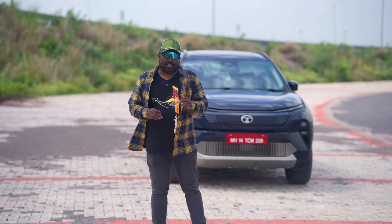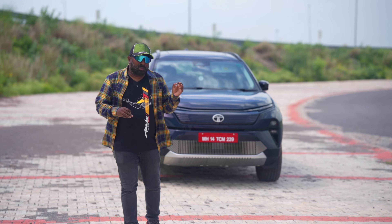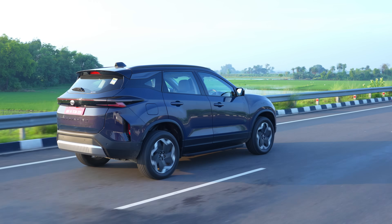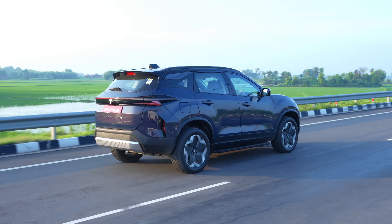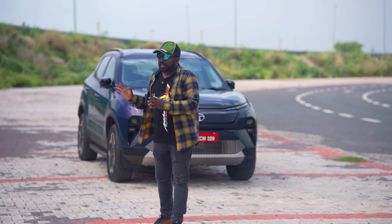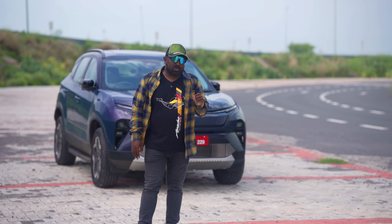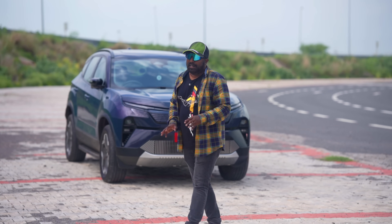The 65 kilowatt hour battery pack comes with an IDC claimed range of 538 kilometers and a true range of around 430 kilometers, as Tata officials told me during the morning briefing. The top speed is electronically limited to 180 kilometers per hour — this is capable of going way more than that. That's how beastly this thing is. The acceleration — 0 to 100 comes up in just 6.3 seconds. This is not for the fainthearted.